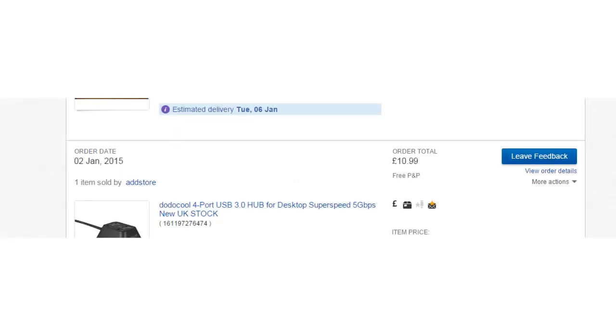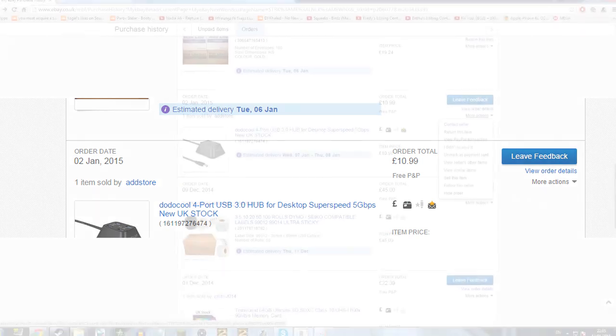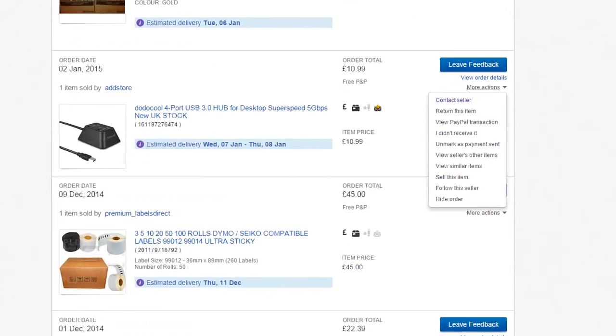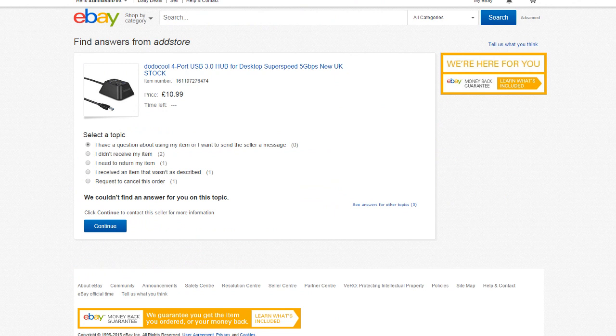When you purchase an item you will be taken to this screen here. Click the More Options tab and you will be shown a drop-down menu. Hit Contact Seller and it will take you to the next page. Once you are on this page, if your item has come damaged or is not up to your satisfaction, please click the first link, as the other links will not contact us directly.